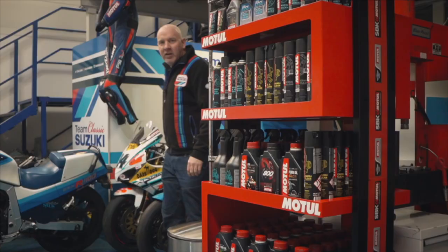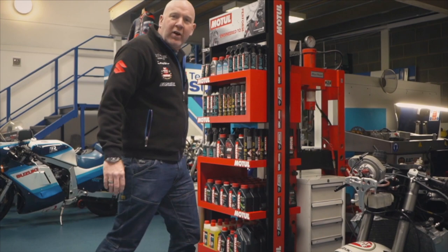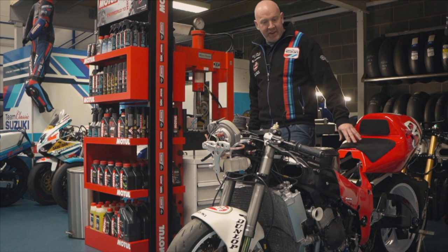Every team needs a good sponsor and we're lucky enough to have Motul on board - they supply all of our fluids and we're very proud to run them in all our bikes. Another bike we're very proud of is this 1996 GSX-R 750 SRAD. This was actually the official Suzuki Japan entry to the Suzuka 8-hour race, probably the most prestigious race in the world, and this bike competed in that in 1996. It's just undergoing a light restoration and hopefully we'll be able to use it a little bit more next year.